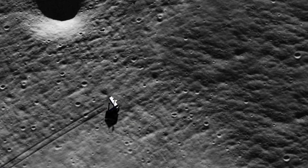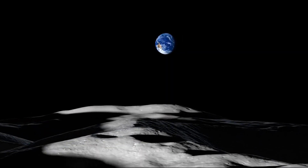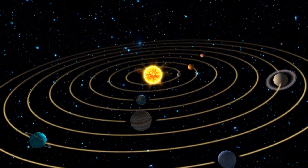Studying moon rocks is really important because we can learn about the moon, we can learn about earth, we can learn about their history, their birth together 4.5 billion years ago, and we can also learn about the solar system and the planets within.